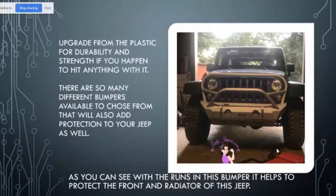The plastic bumpers are going to crack and break a little bit easier. So if you are going to be doing off-road driving and trail riding, you do want to upgrade from the plastic bumpers and move to something with a little more strength. There are so many different bumpers available that are also going to add protection to your Jeep. As you can see with this MotoBuilt bumper on my JKU, it's going to help protect the front of the Jeep, protect the radiator from sticks or limbs puncturing through, and it's also protecting the very top of the hood.